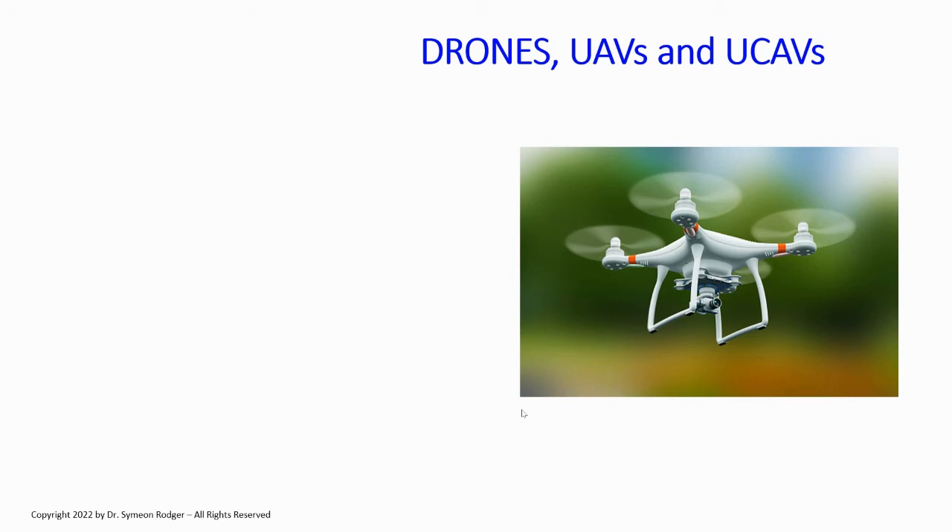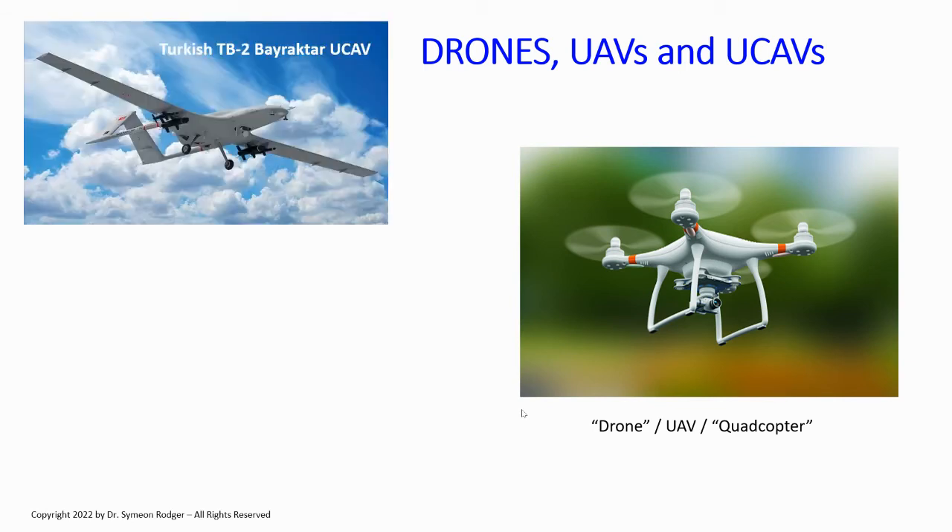Let's talk about drones, UAVs, and UCAVs. When most people think of a drone, they think of the little thing you can buy for a thousand bucks — the little quadcopter with four helicopter blades, which can be called a drone or an unmanned aerial vehicle. But the main drone in the Russia-Ukraine conflict is undoubtedly the Turkish TB2 Bayraktar. The Bayraktar is technically a UCAV — an unmanned combat aerial vehicle — meaning it's a drone, but it's armed. It has anti-tank missiles under its wings, can attack and destroy ground targets.